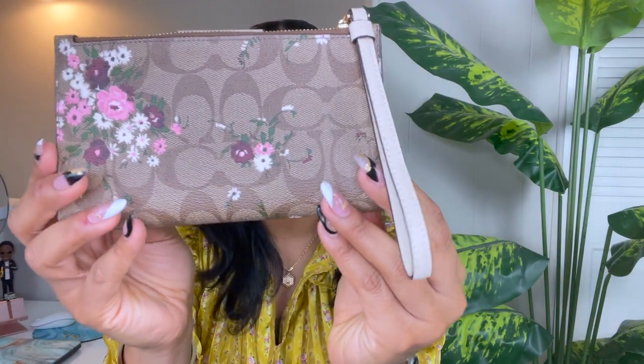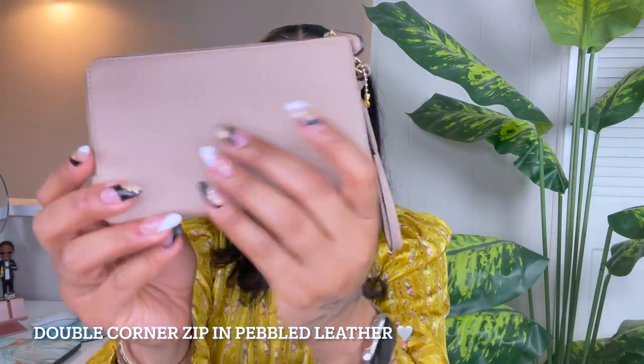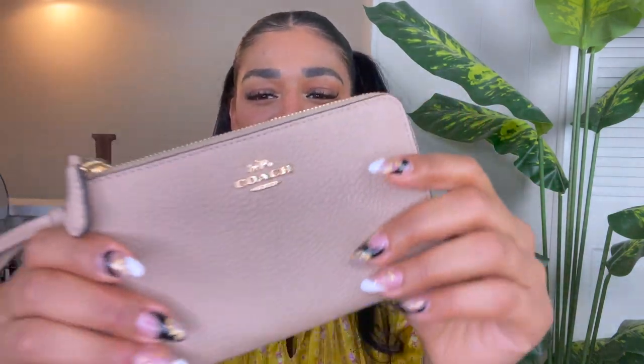This is definitely one of my favorite wallets, that's why it made my top 10. Coming in at number seven is also this one right here, which is our double corner zip wristlet in pebbled leather, which is my favorite leather. Pebbled leather is so soft and beautiful, it just feels so comfortable on the hands. This is more like a wristlet — what I really like about it is that it has two zippers, which is really cool. You can use this if you go out for dinner or to the bar and don't want to take a big purse.